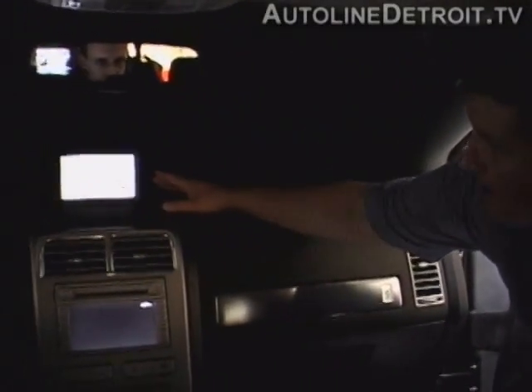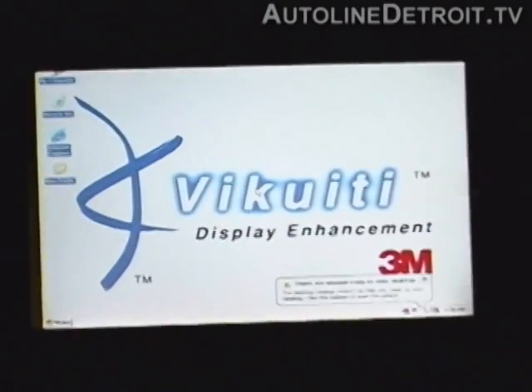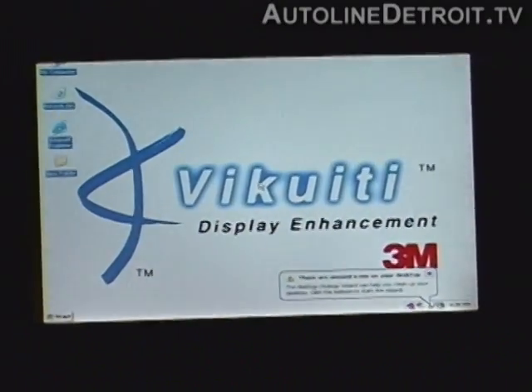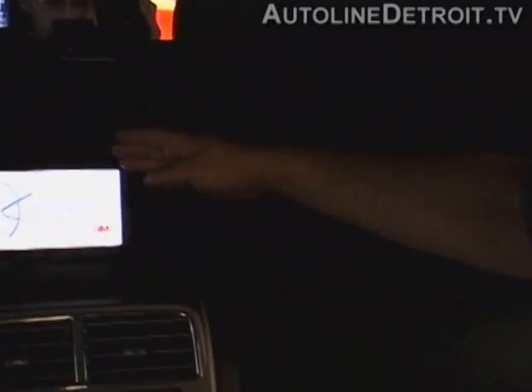On the automotive side of the business, 3M showcased some really innovative technologies, some of which wouldn't look out of place on Star Trek. This flip-up display up on top of the IP is showing a display very far forward in the vehicle. Normally you would not be able to place a display in this position because the reflection would be up in the windshield just above it.